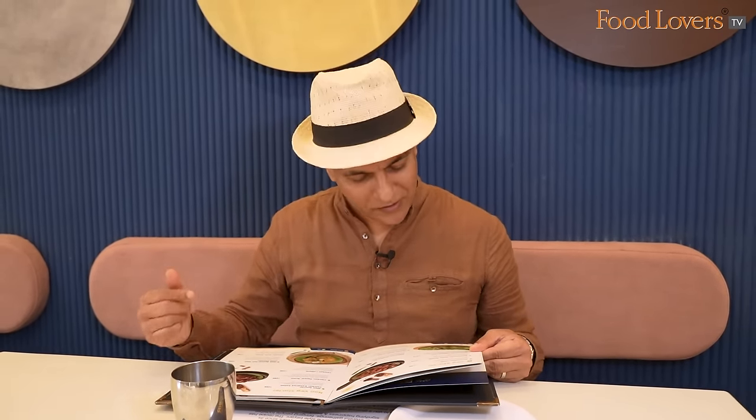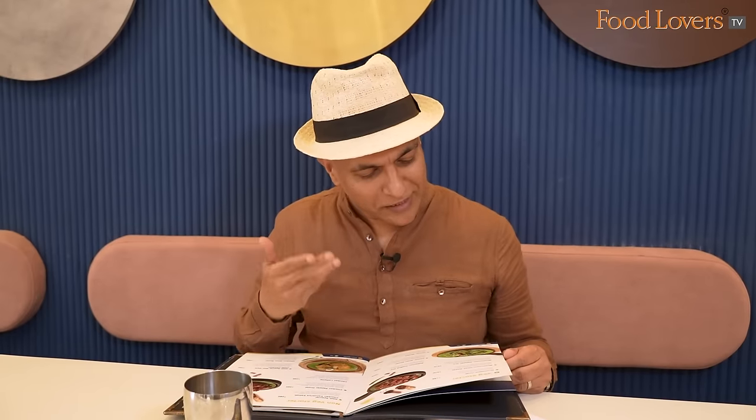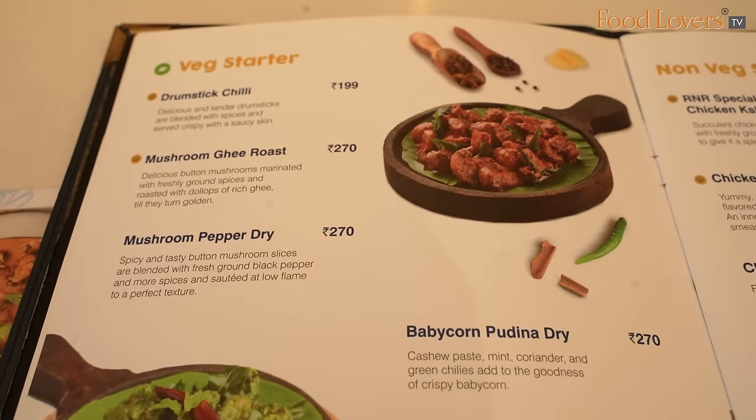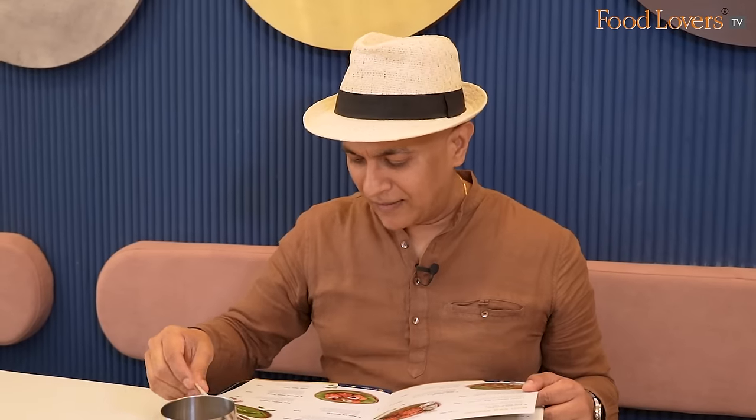I've ordered most of the dishes non-vegetarian, but if you're a vegetarian, we're tasting the drumstick chilli. There's also things like the mushroom ghee roast, some pepper dry, baby corn pudina, paneer ghee roast, etc. The stars here are definitely the meaty items. The vegetarian dishes are more for, let's say, a table of four with one vegetarian — there's enough to keep him or her happily occupied.